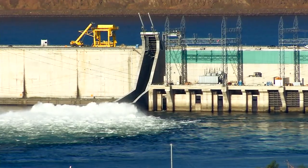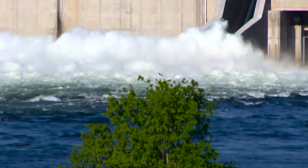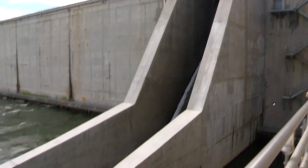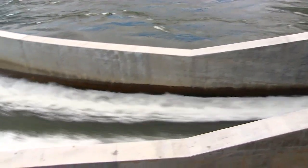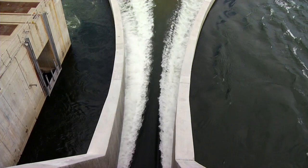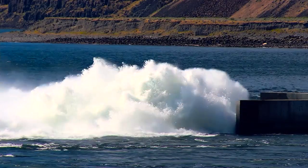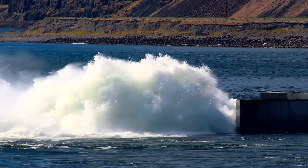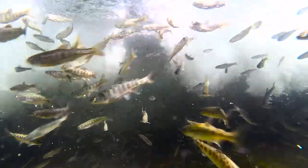Wanapum Dam also features a very unique fish bypass, or slide, for juvenile fish that need to move down the river on their journey to the ocean. The fish bypass was the first of its kind on the Columbia River and was installed in 2008. The bypass is 290 feet long and 90 feet wide at the exit of the chute, capable of releasing enough water to fill an Olympic-sized swimming pool in less than 5 seconds. It operates from April through August during juvenile salmon migration season, allowing juvenile fish to safely pass the dam while swimming near the surface — which is more natural and safer for the fish.